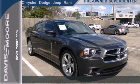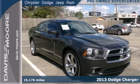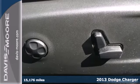It's a 2013 Dodge Charger. This is a powerful sedan that really eats up the road.